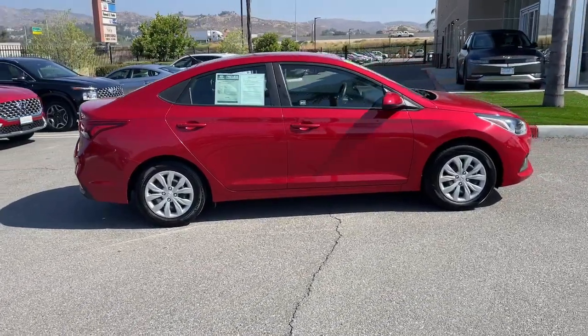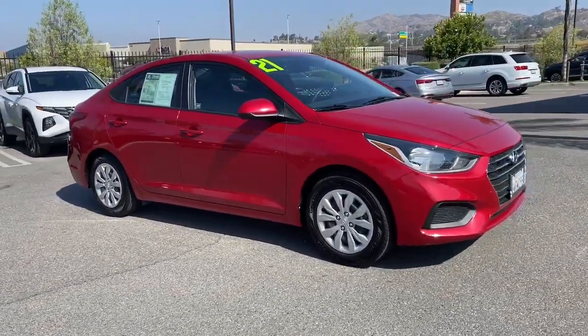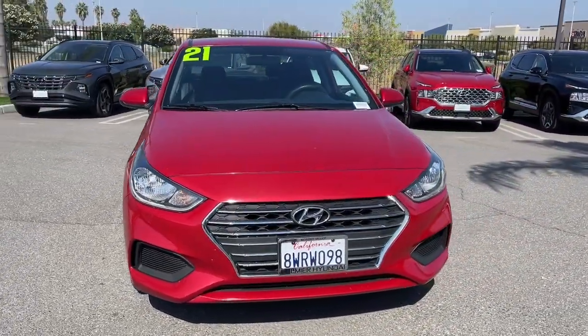Presenting the Hyundai Accent — the compact sedan that gives you a spacious cabin, touchscreen infotainment, advanced safety tech, and a comfortable, lively ride.